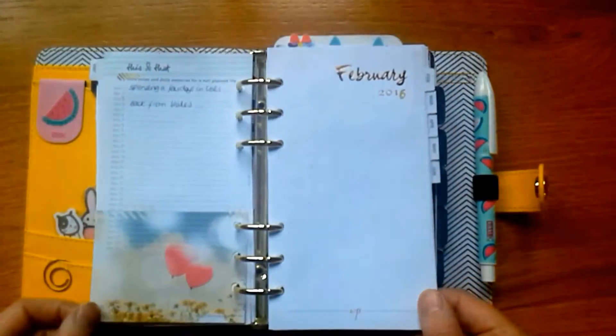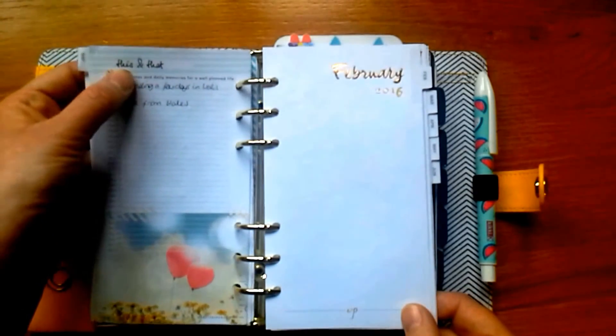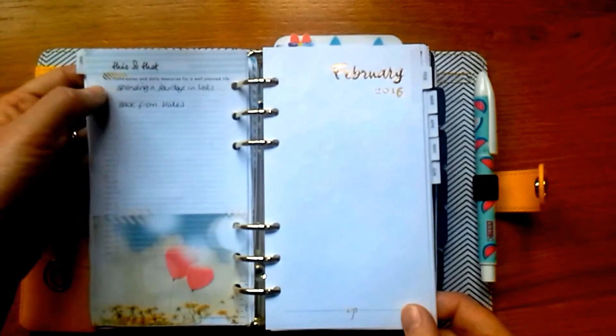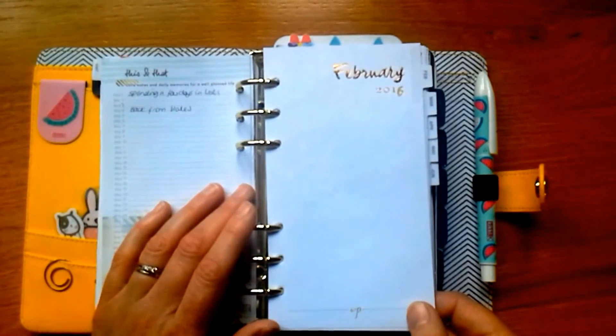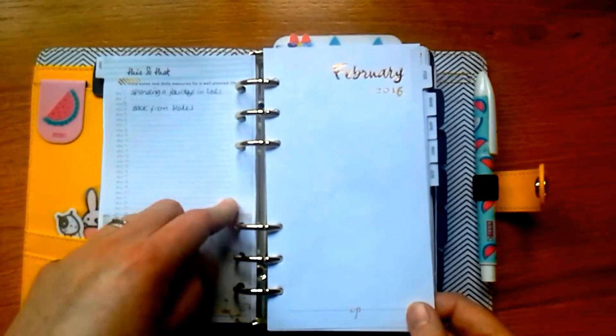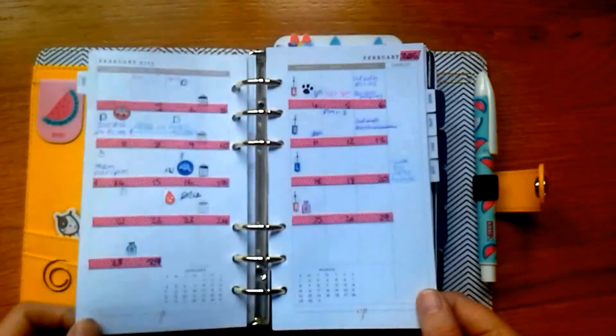I actually really like these inserts because of the little tabs on the side. On the back of each month page you have a space with numbers one to 31 so you can scribble down quickly any little notes or reminders to add to your journal.